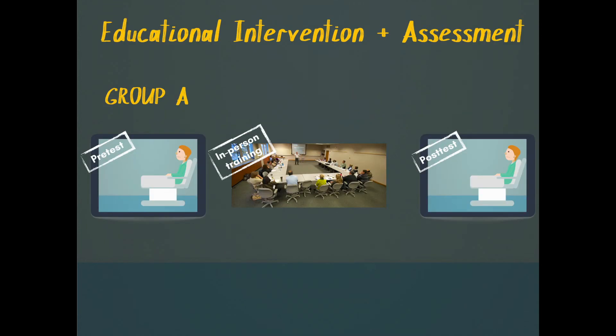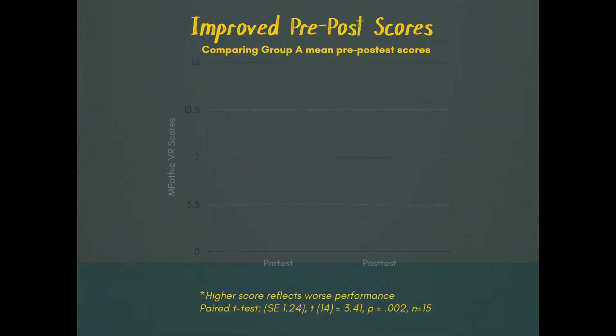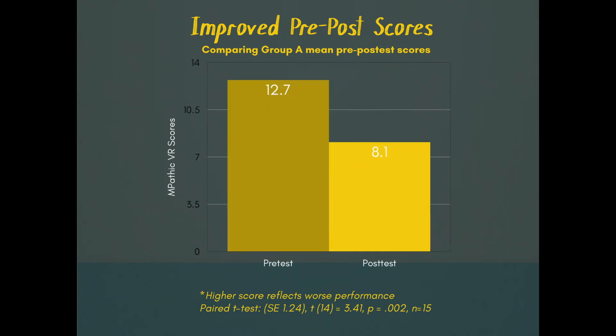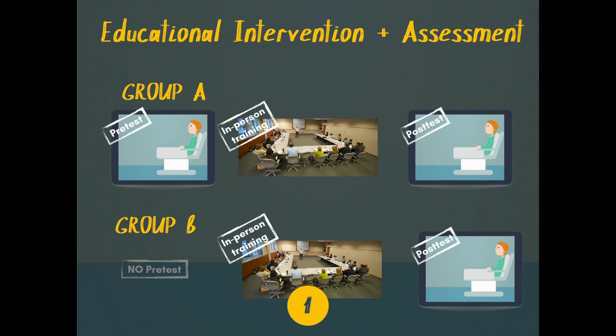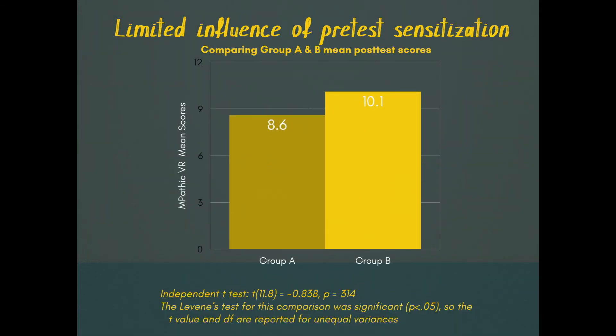One group first went through Empathic to assess baseline skills, then went to an in-person communication training called WeTalk, and then went through Empathic again as a post-test. We found better scores post-training than pre-training, and that was statistically significant. Because we were worried about whether going through Empathic first could sensitize people to the assessment, we used a research design in which another group went through the in-person WeTalk training and then went through Empathic only as a post-test. We compared the post-test scores for the two groups and found they were similar.